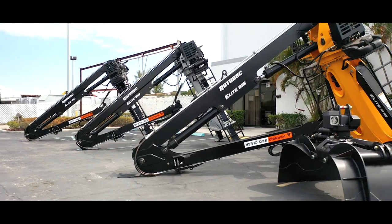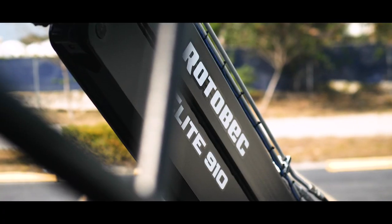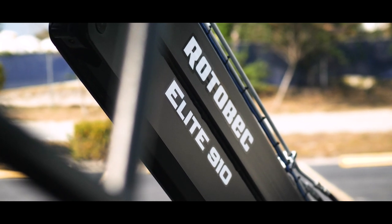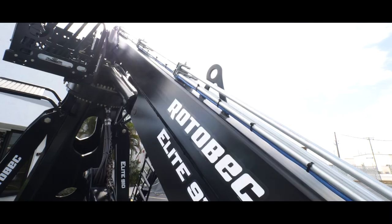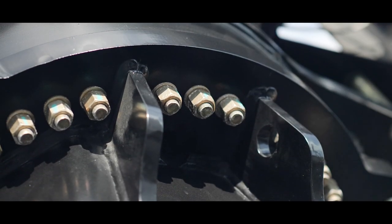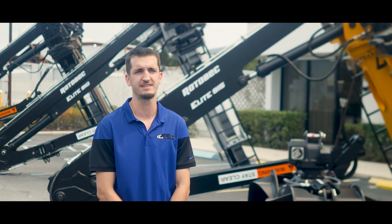Right here we have a selection of different Rotebeck Elite loaders in stock. The first we have is a Rotebeck Elite 910 MT27. This grapple in particular has an 8,800 pound lift capacity with that 360 degree continuous boom and 360 degree continuous grapple.